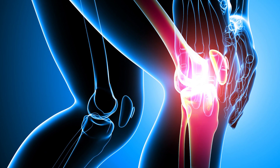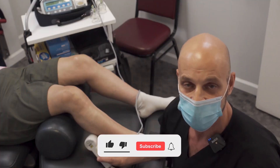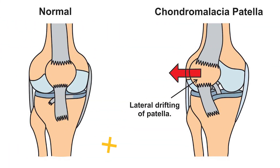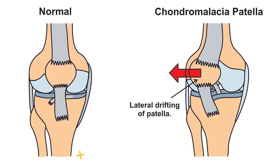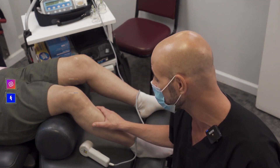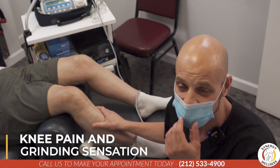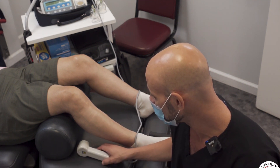Chondromalacia is often seen as an overuse injury in sports, and sometimes taking a few days off from training can produce just perfect results. But in other cases, improper knee alignment is the cause, and simply resting from any kind of exercise or activity is not going to provide relief. The symptoms of runner's knee are obviously knee pain and grinding sensations, but many people who have it never seek medical attention.